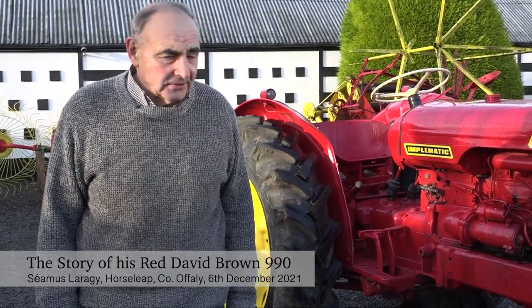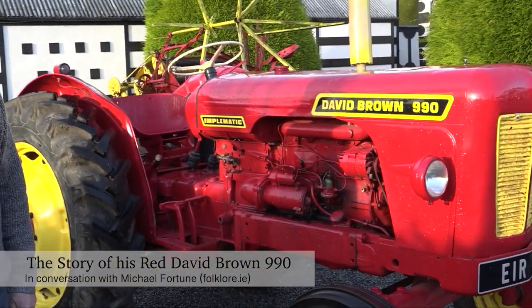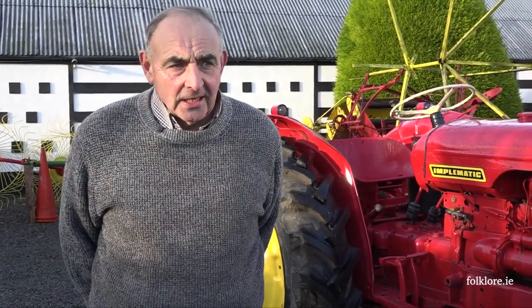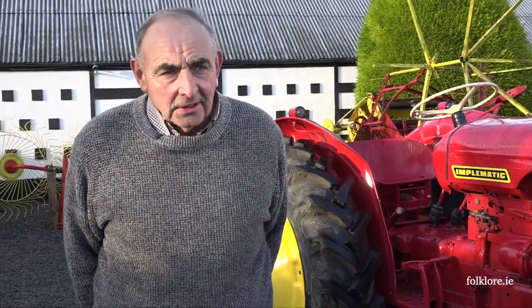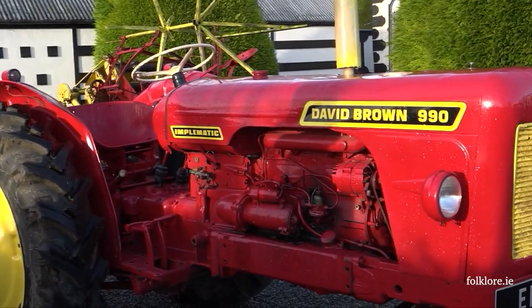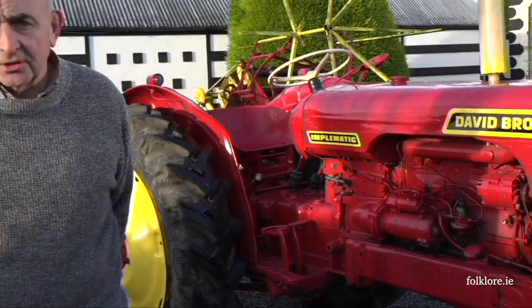I'm standing beside a David Brown 990 — the iconic red David Brown 990. It was made in 1965 in England and came across to Ireland in 1965, arriving at Deverell's garage in Tullamore, County Offaly, where it was sold to a local farmer for the sale price of 750 pounds.